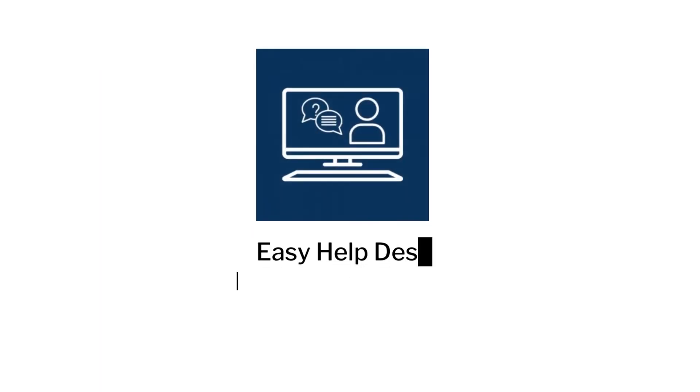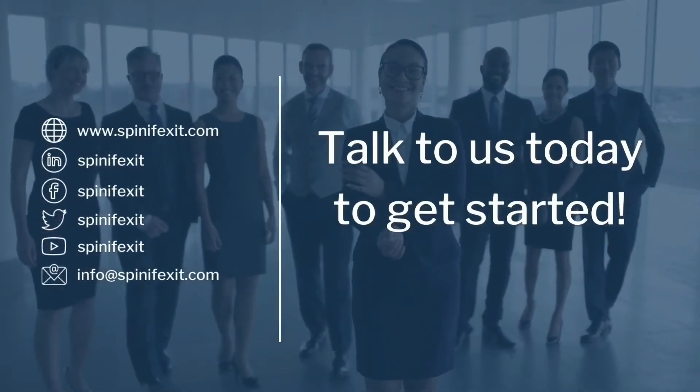Improve your employee experience and satisfaction with Easy Help Desk by Spinifex IT. Talk to us today to learn more.